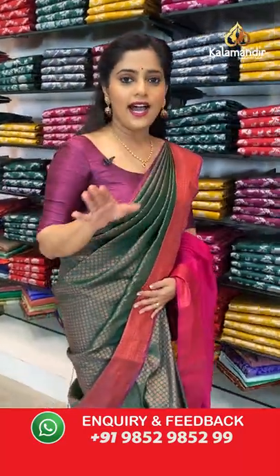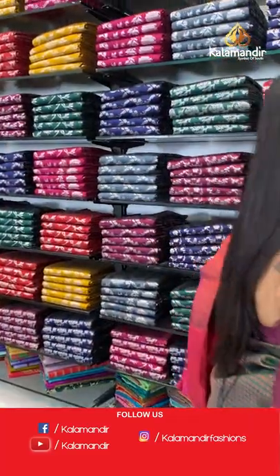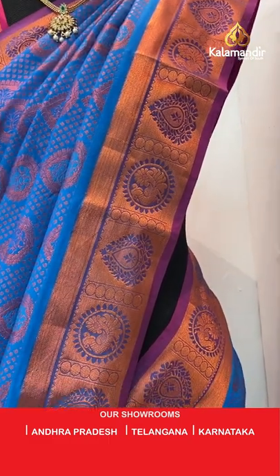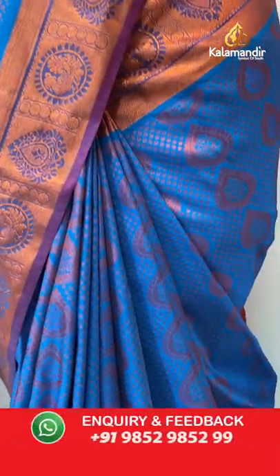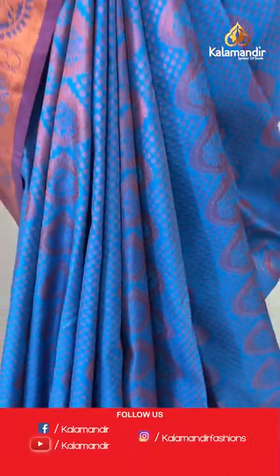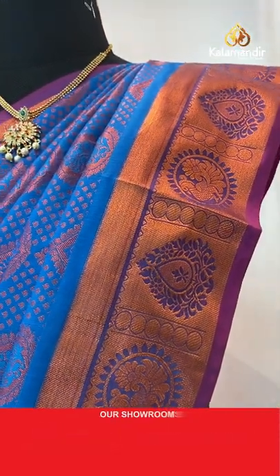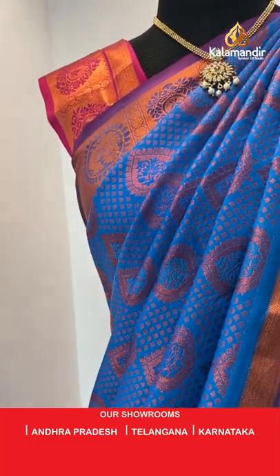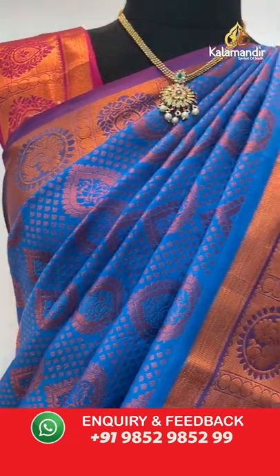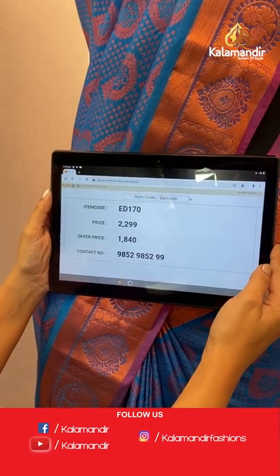The last saree from this collection is a combination saree — blue with pink. The body has copper zari work and the border has kadi lines and buttis in brocade pattern. The grand brocade pattern pallu goes with this saree. The blouse piece is pink with plain body and zari border. Saree code is ED170, offer price 1840 rupees.